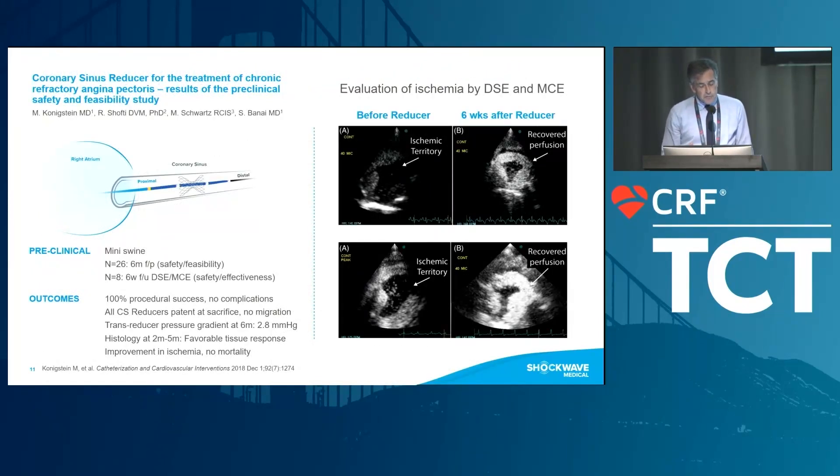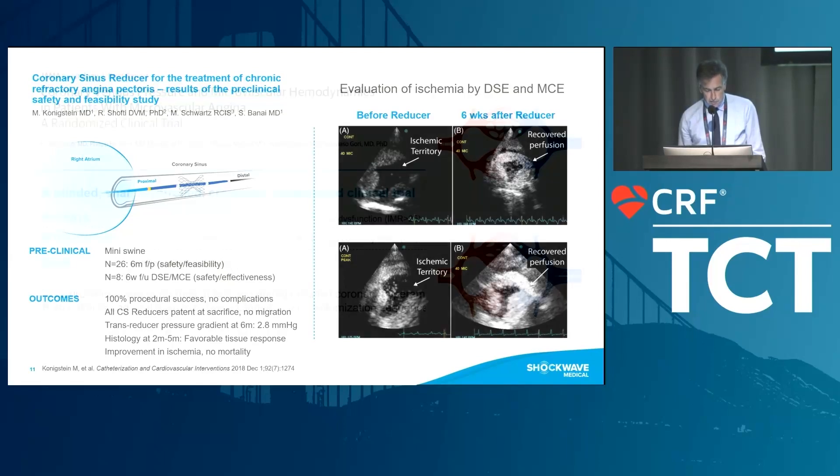This was extensively studied by Shmuel Banai, who started the whole reducer story. The results published include a preclinical safety and feasibility study performed in mini swine. They looked at safety, efficacy, and dobutamine stress echocardiography. They showed improvement and recovery of perfusion, were able to measure the pressure gradient across the reducer, and histology was favorable with tissue response, improvements in ischemia, and no mortality in the swine.